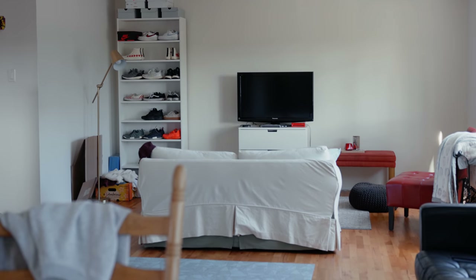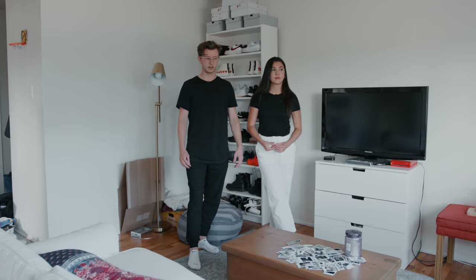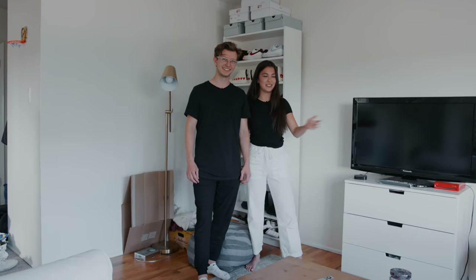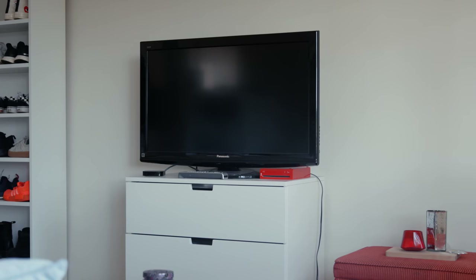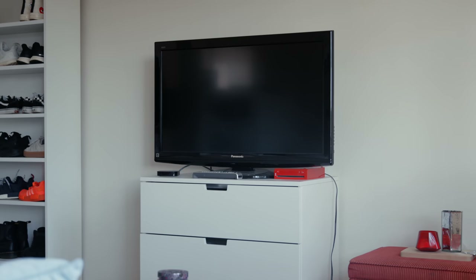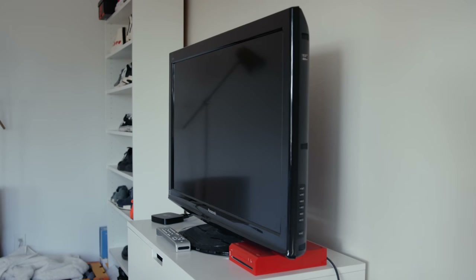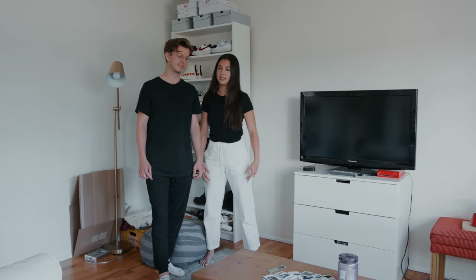We'd like to decorate it with a lamp or a nice coffee table. We have a small TV and a small couch, so the couch has to be pretty close to the TV. We don't have a working remote or all the cords for the Wii. It needs to be more modern. We have a lot of clutter — Polaroids on the table, boxes and shoes everywhere.